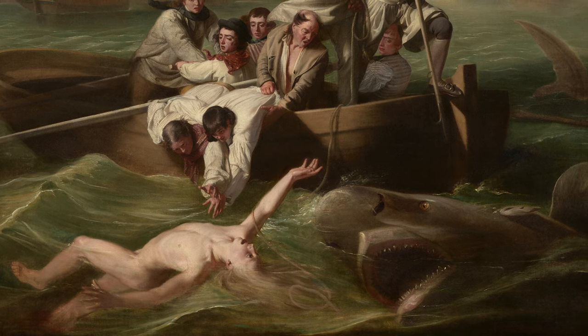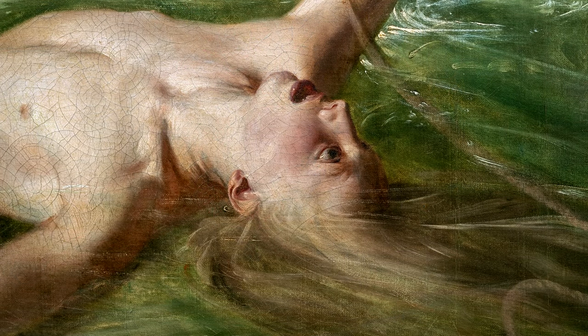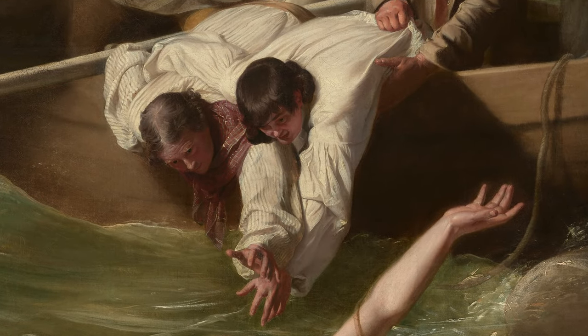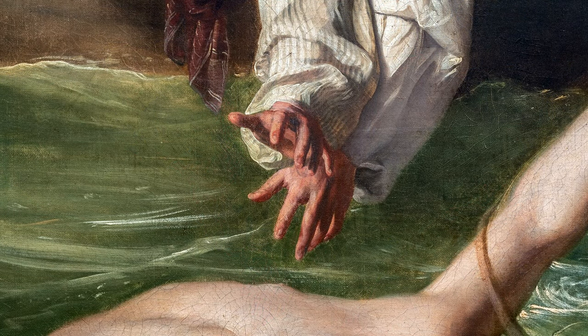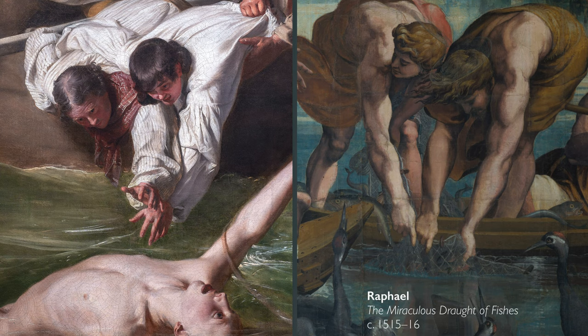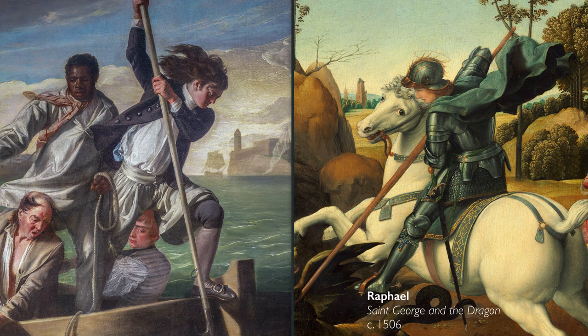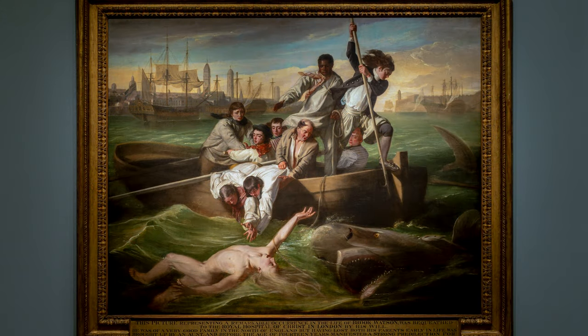We know that Watson lives, but the composition does not make that clear. If there's a sense of anything right now, it's hopelessness for our floundering figure in the water. There are so many art historical references here. The figures in the foreground — their hands are almost joined together, reaching down to help grab Watson — were taken from a Raphael of the Miraculous Draft of Fishes, and the standing figure in the boat is a reference to St. George killing the dragon, which Raphael also painted. So Copley is working through visual ideas that have been around for centuries, doing it in a different, novel way.